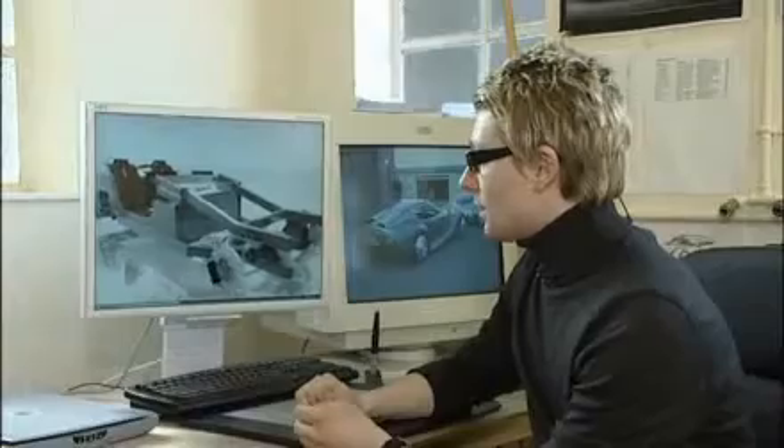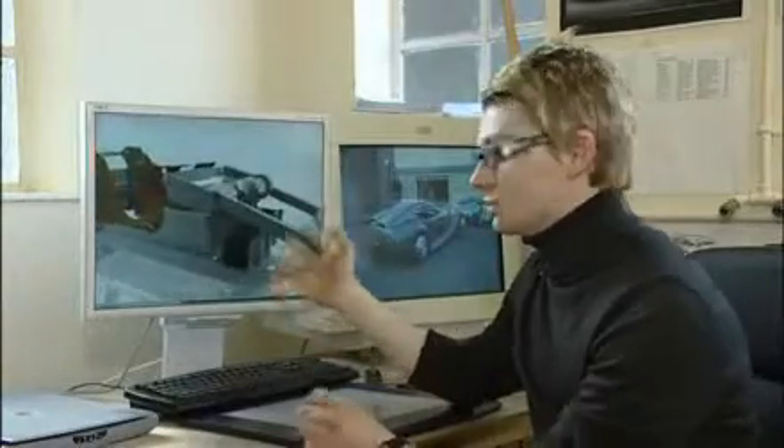Here we have a laminated ply seat which is to keep the interior lightweight. We've then got the chassis, four electric motors, and four hydrogen fuel cells which are in the front of the car.